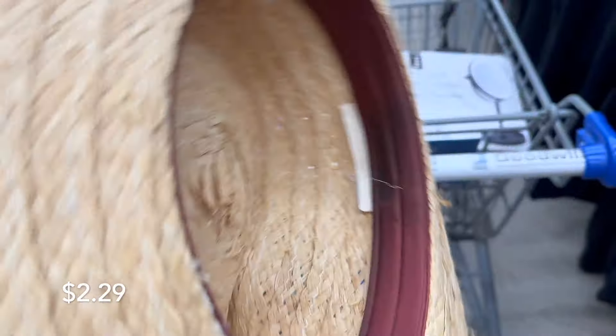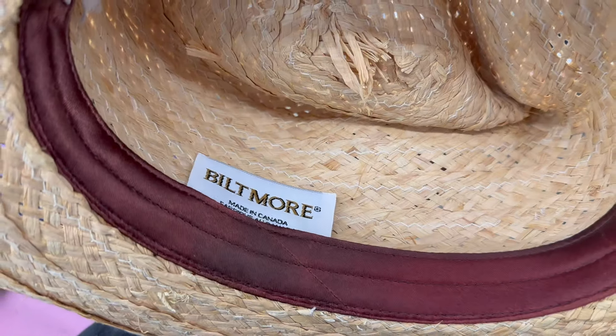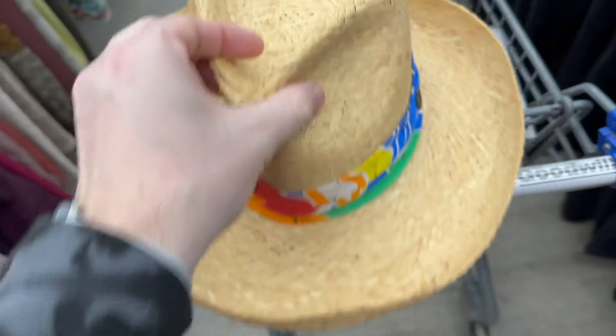Recognize that little symbol — a couple bucks, not bad. Blitmore — I don't know how to pronounce that — we'll throw it in the cart.